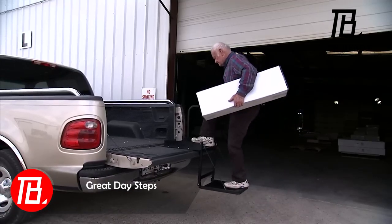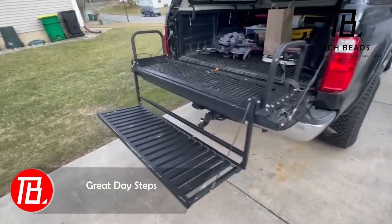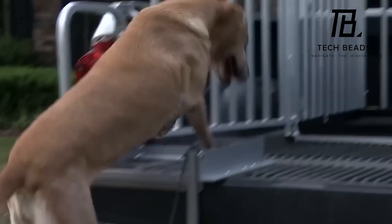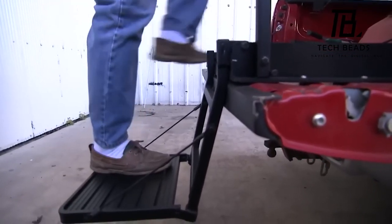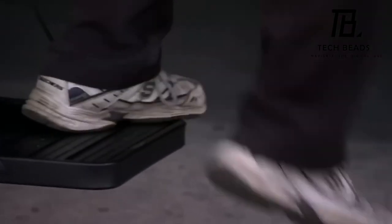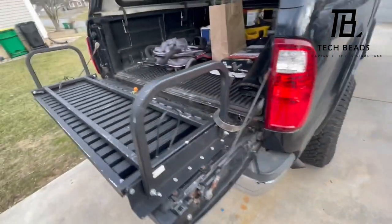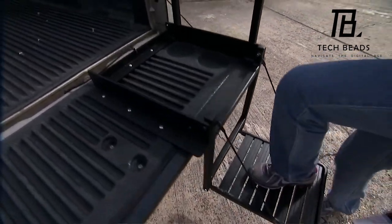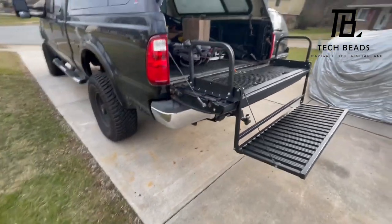Concluding our lineup, we present the Great Day Steps. The compact version can manage loads of up to 136 kg, while the larger one handles up to 181 kg. Crafted from aircraft-grade aluminum, they weigh around 7 kg and 13 kg respectively. The larger step, with handles on both sides, naturally stands out, adding to its allure. The smaller step comes at a more budget-friendly price, selling for just $281, while the larger one is priced at $422.